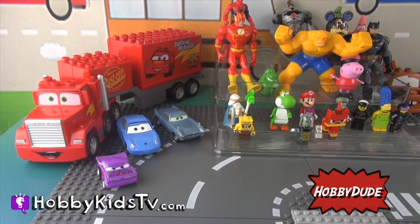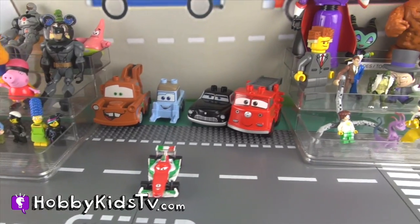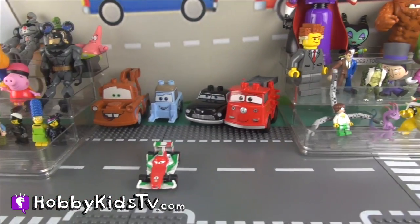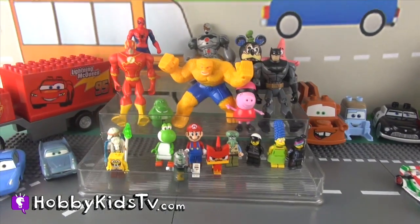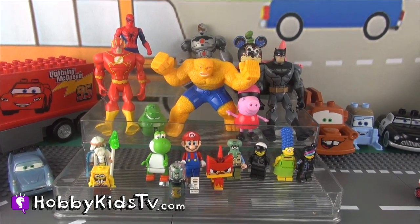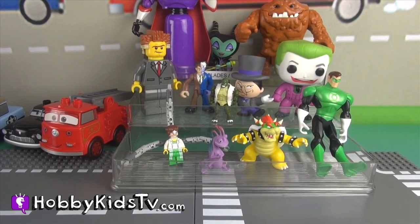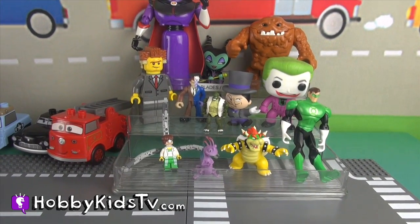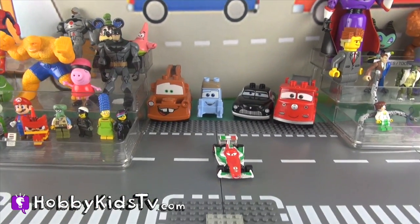Happy Kids TV! Alright boys and girls, it looks like everyone is here at Motor Raceway to watch the big race with Francesco and Lightning McQueen! We have our good guys in this bleacher and our bad guys in this bleacher! Wait until the end — we have a super secret question to ask you! So come on, let's go!